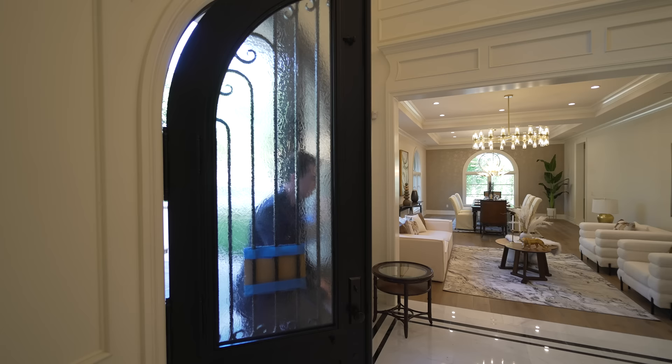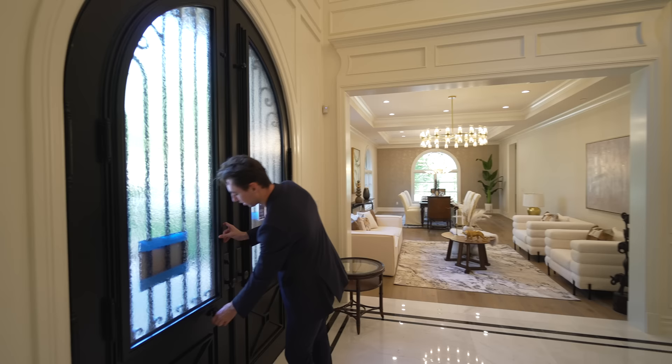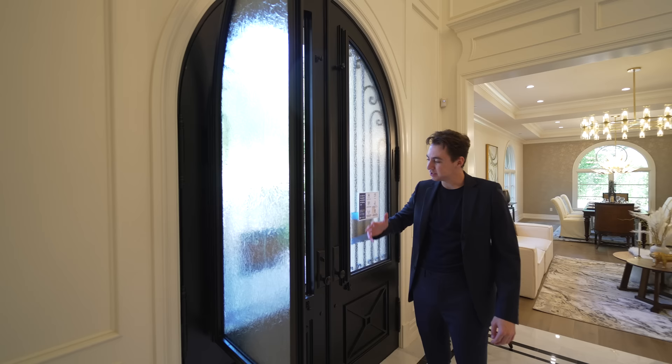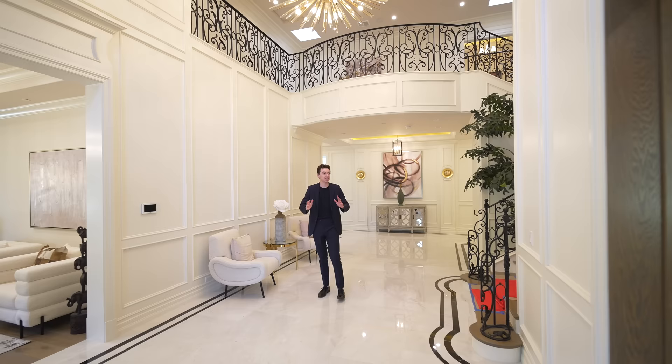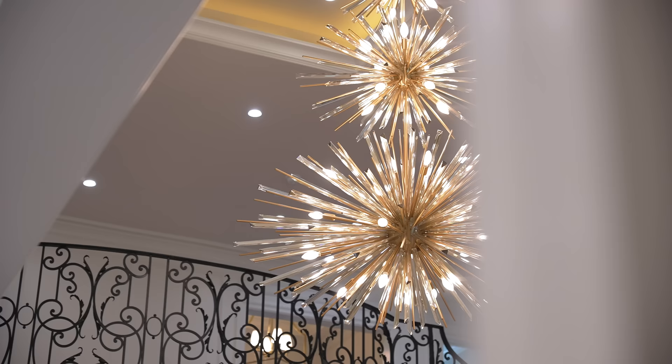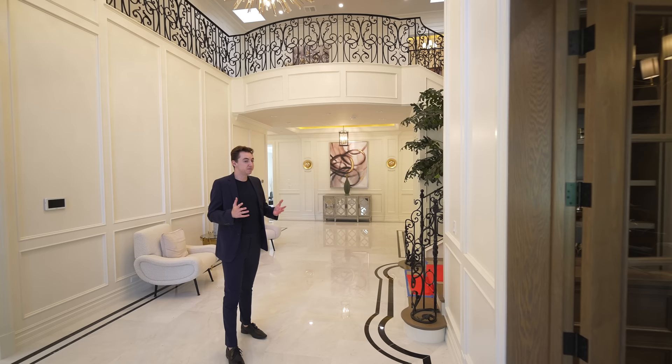Here we are at the front entry. You can actually open up the glass panel attached to your front door to let in some fresh air while still having that extra security, which I really like. Coming into the entry space, the ceilings have got to be over 20 feet tall. This grand entrance features a beautiful modern chandelier, wainscoting and crown molding extending throughout, and detailed wrought iron railing. You get so much value for your money.